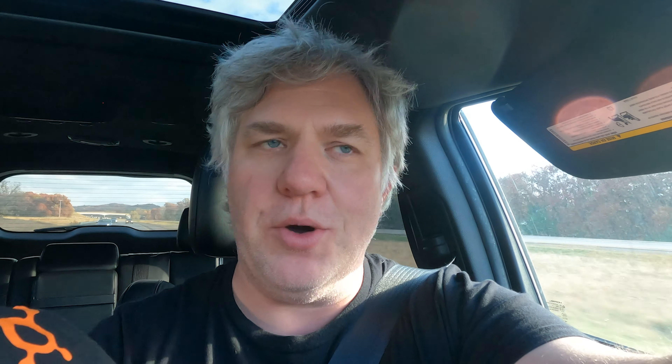I first bought this one on Etsy and it looked really cool — it fits really well if I'm going to Target or doing anything casual. But it's just a really thick material and it's hard to breathe. It kind of sucks into your mouth when you're working out, so not super ideal.